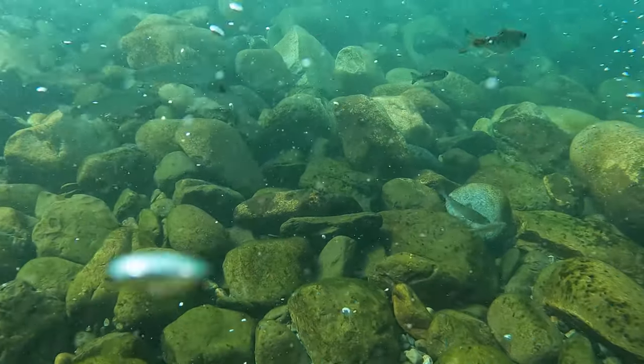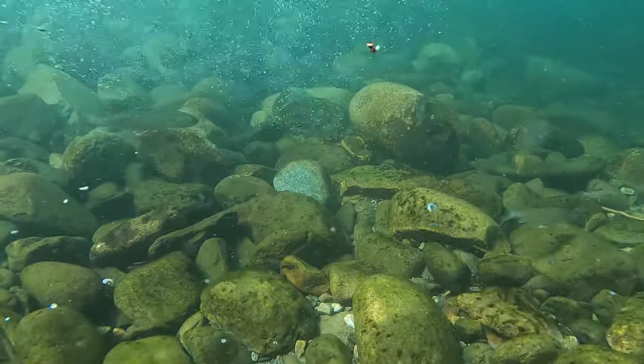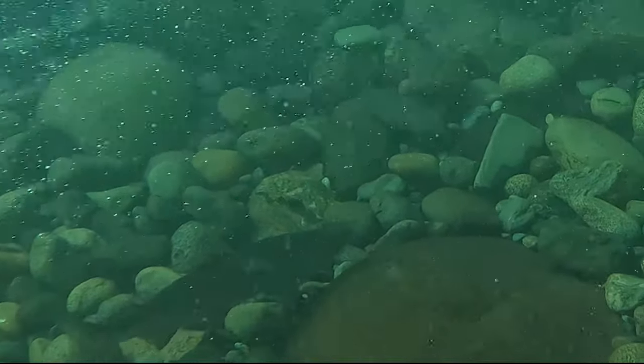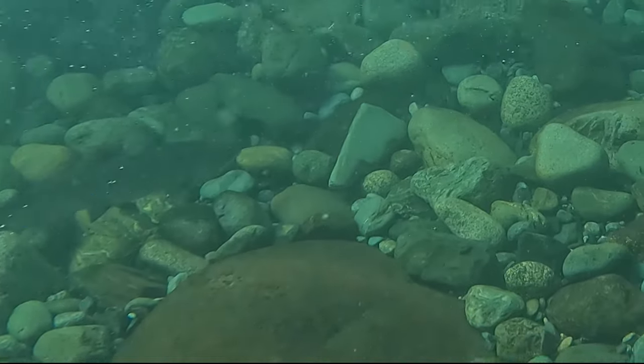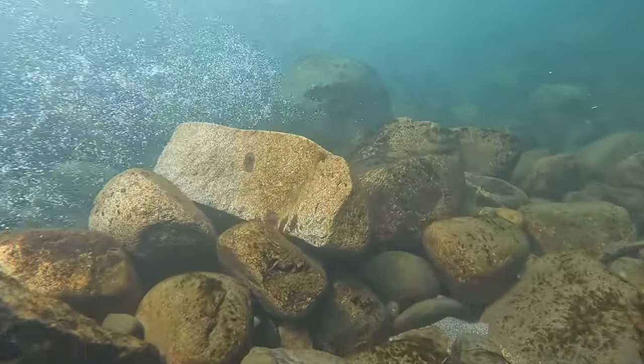Next thing we're going to look at is a sockeye salmon. We have sockeye as well as chinook in the river. If you're angling and you're not sure what you just caught, please don't kill it until you make a positive ID. The sockeye — you can see this one has a slightly pointier snout, is a little bit more silver usually than the springs, and has a little bit more deeply forked tail.